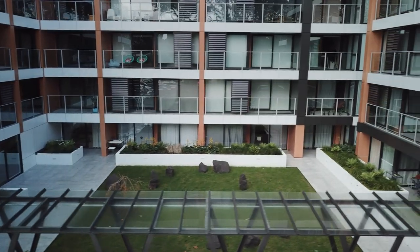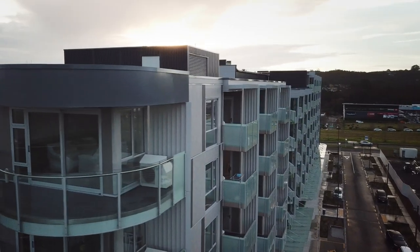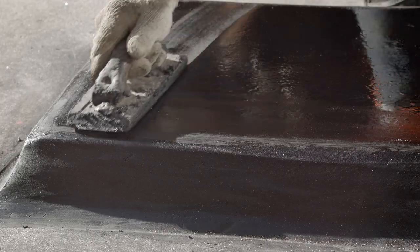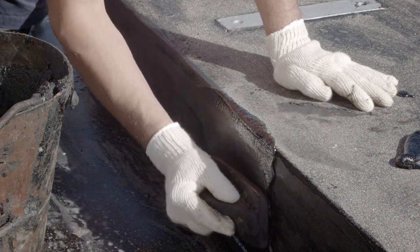The British Research Establishment Digest 144 states that if properly designed and laid, a mastic asphalt roof should prove capable of lasting 50 to 60 years. Correctly designed and installed, it will outlast any other system on the market.